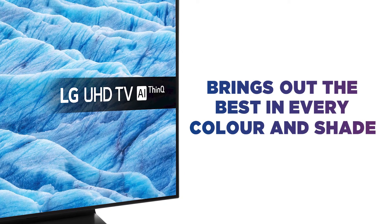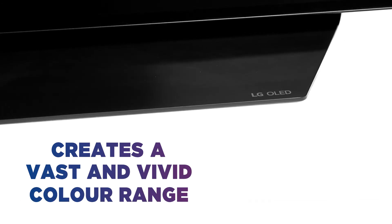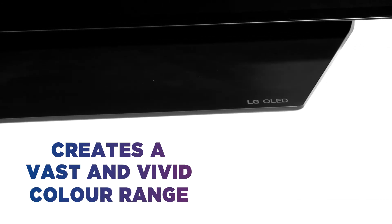This gives you the deepest levels of black to bring out the best in every shade of colour from a wide range. Utilising the contrast of the perfect black, perfect colour creates a vast and vivid colour range that bursts from the screen against the perfect black background.